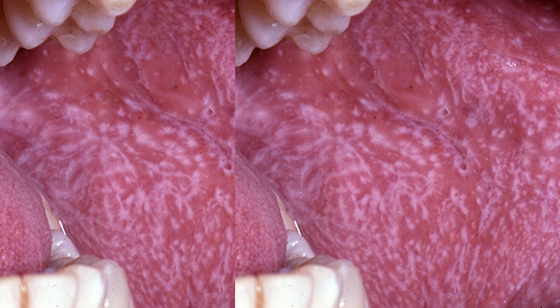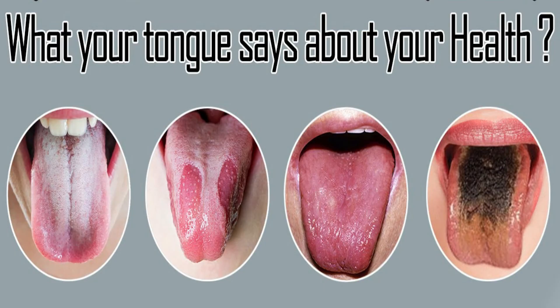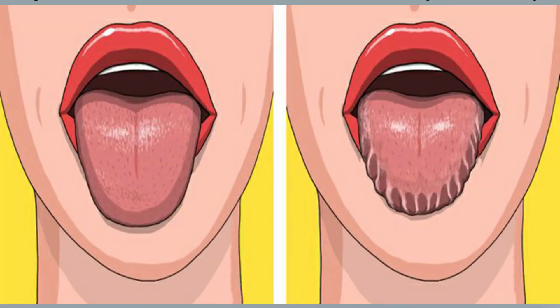The next one is a webbed or striped look. If your tongue has this webbed or striped look, you could be dealing with a chronic condition called oral lichen planus, which is caused by your immune system attacking the cells. As I said before, your tongue says a lot.